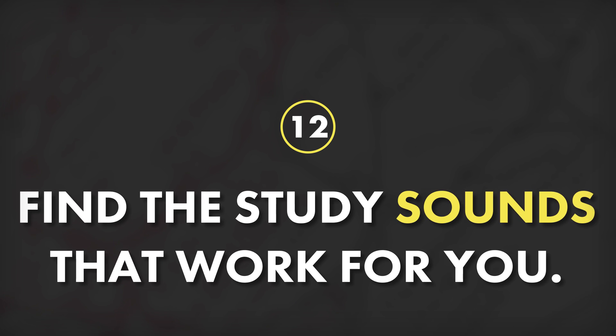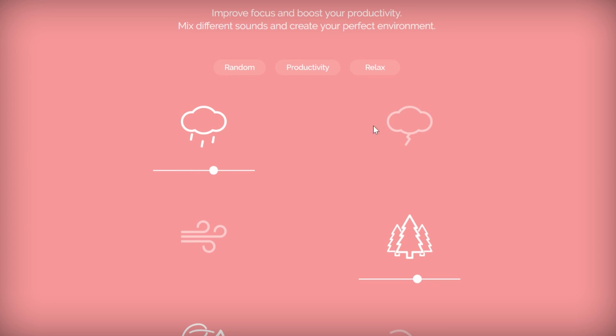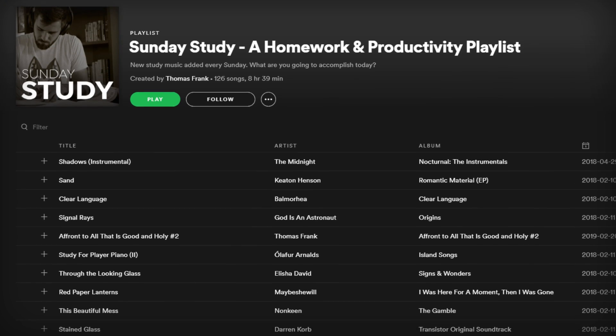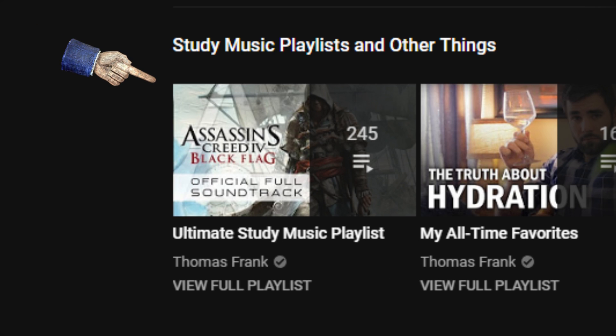Tip number 12 is to find the study sounds that work best for you. I'm very specifically using the term sounds here because ambient noises, music, and silence can all work well for studying and make you more productive — it just depends on what kind of person you are. If you want to go the route of ambient noises, a great starting resource is Noisely, which allows you to mix different sounds together to create your own custom soundscape. Or you can keep things simple by going with the classic Rainy Mood for rain sounds or Coffitivity, which is a website that creates coffee shop ambience. For music, you might want to start with my Sunday study playlist on Spotify or my ultimate study music playlist here on YouTube.